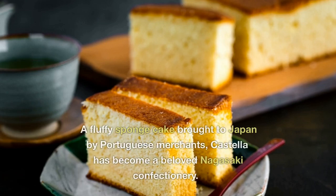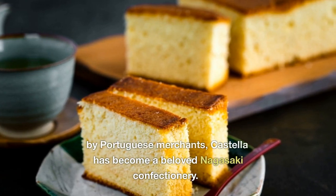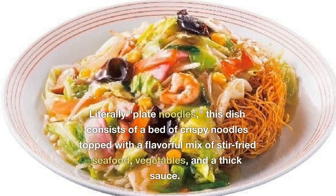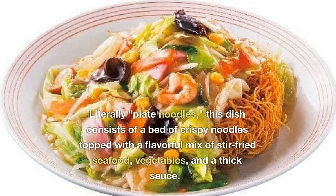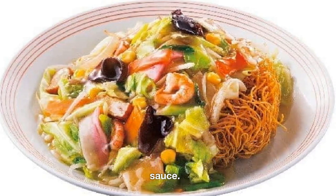Castella Cake is a fluffy sponge cake brought to Japan by Portuguese merchants and has become a beloved Nagasaki confectionery. Sara Udon, literally meaning plate noodles, consists of a bed of crispy noodles topped with a flavorful mix of stir-fried seafood, vegetables, and a thick sauce.